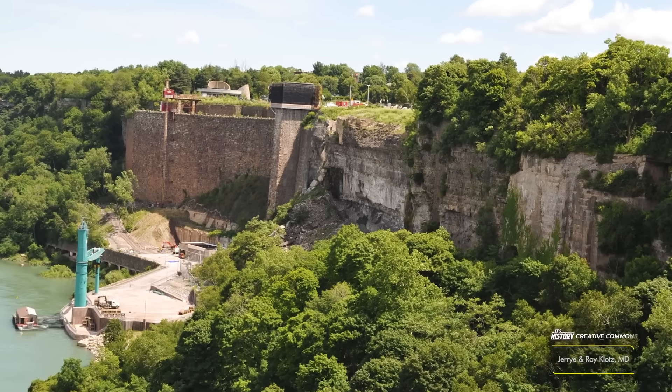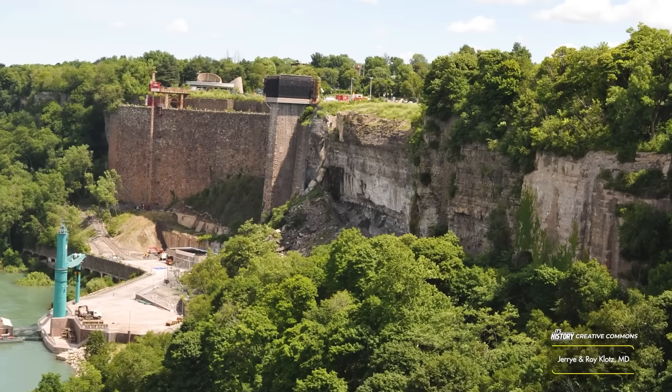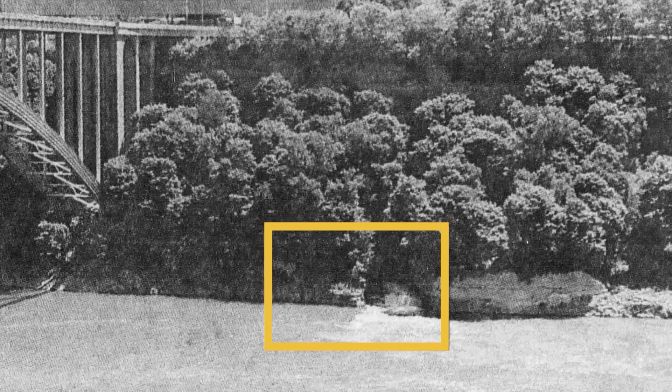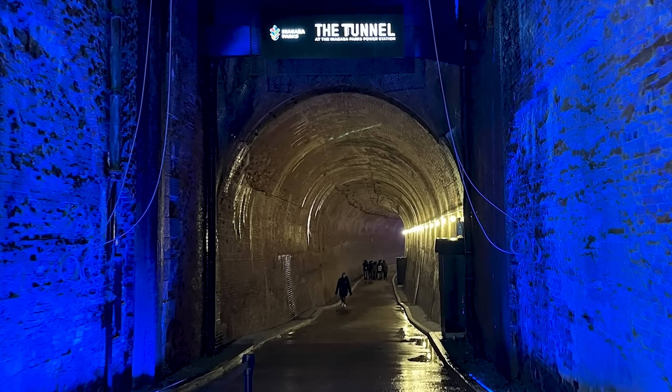Today, visitors stand above vast sections of urban decay that they'd never know existed. So how did one of the world's most recognizable natural landmarks end up with a forgotten tunnel system beneath it? And what exactly remains down there? Stay tuned to find out as we explore the abandoned tunnels of Niagara Falls. I'm your host, Ryan Sokash, and you're watching It's History.